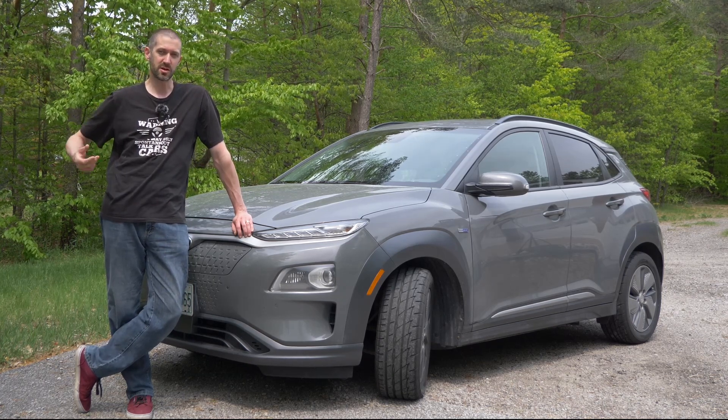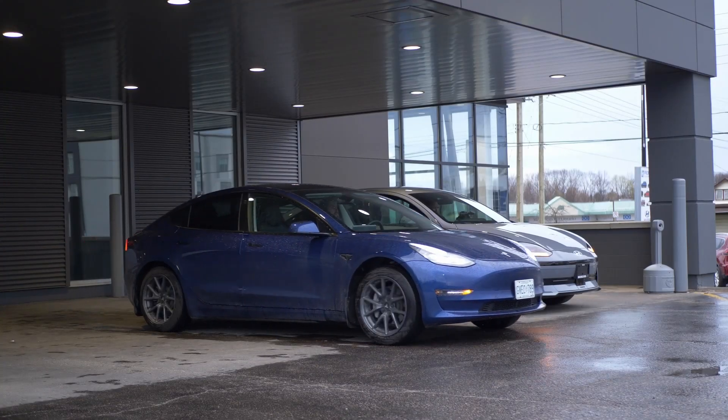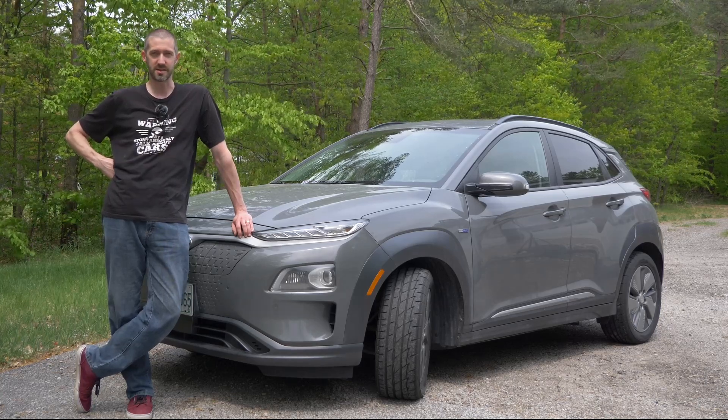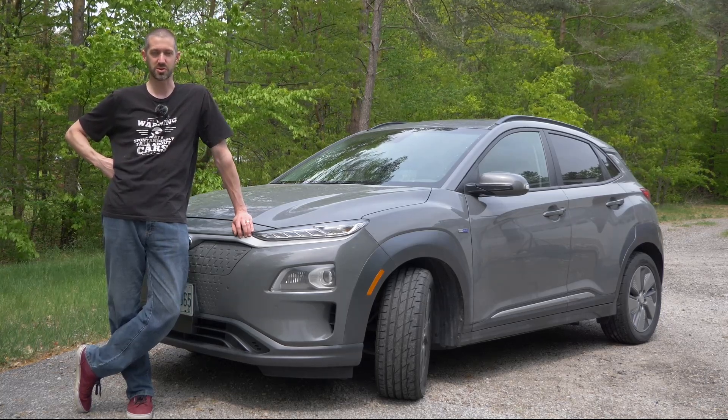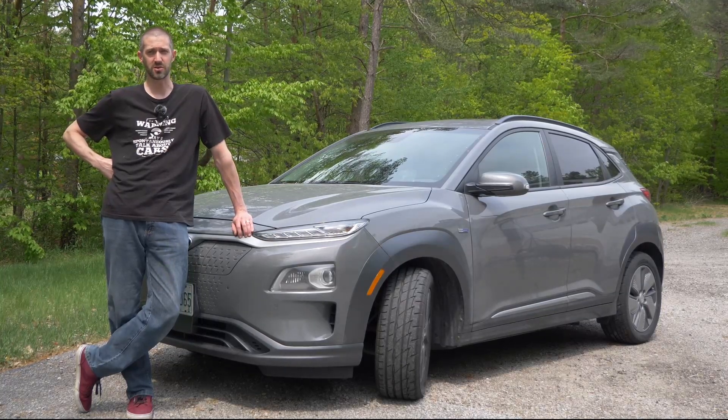If you own a Tesla, as you saw in one of my recent videos — it's a lot easier to plan a trip in that car. All you have to do is enter the destination and you know the supercharger is going to work on the way there because the car gives you that information on the route.